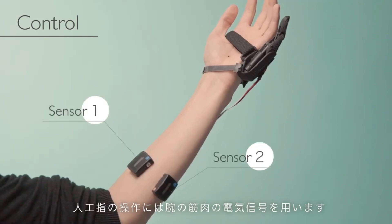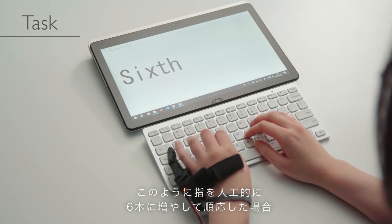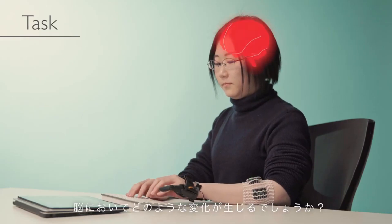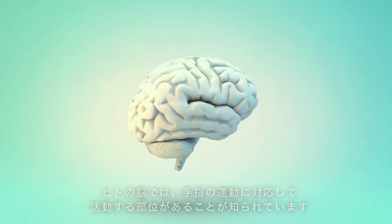By utilizing sensors positioned on the forearm to detect muscle activity, the supplementary finger could be controlled autonomously, separate from the other fingers.